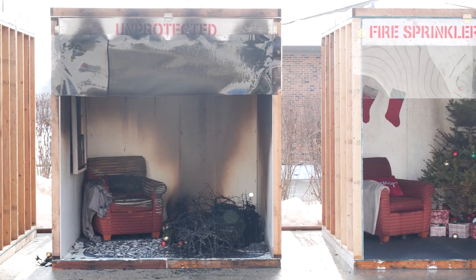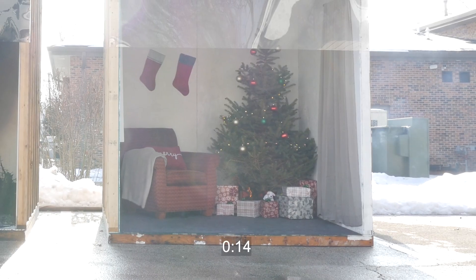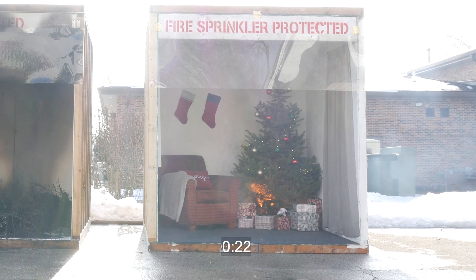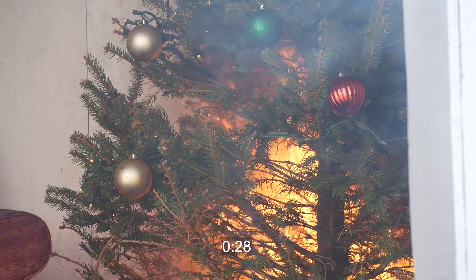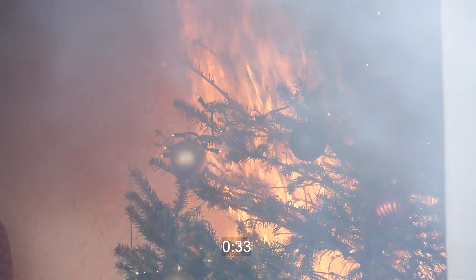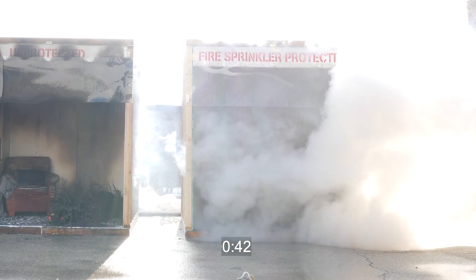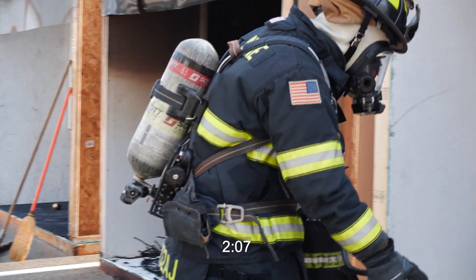Now we will repeat the demonstration — this time the room is protected with a single fire sprinkler. The fire is ignited and we see flames begin to consume the packaged gifts. At 22 seconds, the smoke alarm warns the occupants. A mere 10 seconds after the smoke alarm sounds, the temperature at the ceiling where the sprinkler is located reaches 155 degrees, causing the heat-activated sprinkler to activate immediately. The sprinkler controls the fire, keeping it from spreading and often extinguishing it entirely.